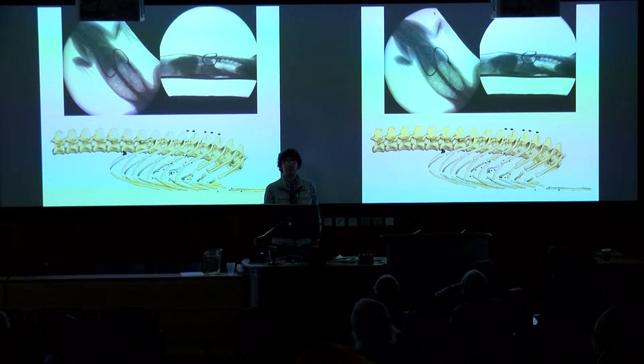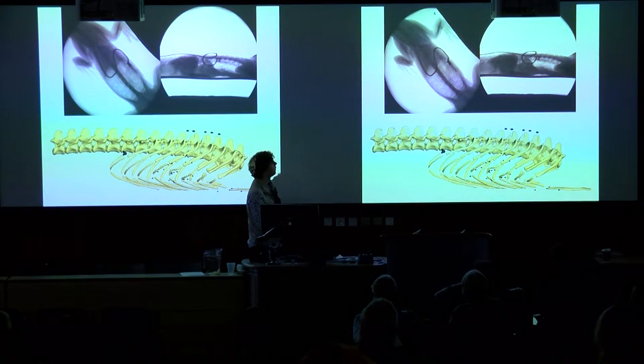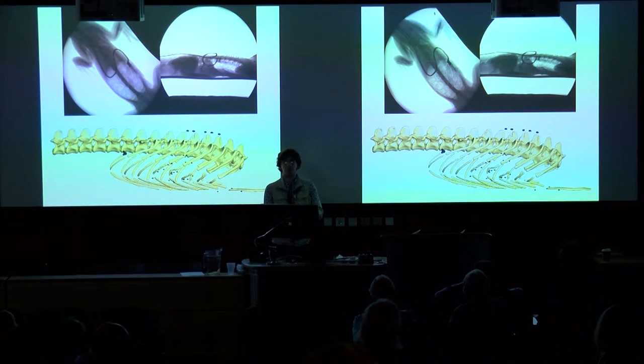To do that, we did XROMM — X-ray Reconstruction of Moving Morphology. You collect X-ray film; this is an American alligator breathing right here. You combine that with CT data of the same alligator. Prior to collection, you embed metal markers — these black dots — into the bones of the animal, which you can track on the X-rays. Based on the positions of those markers through time, you can calculate bone positions and produce animations of the skeleton showing how the bones are moving.